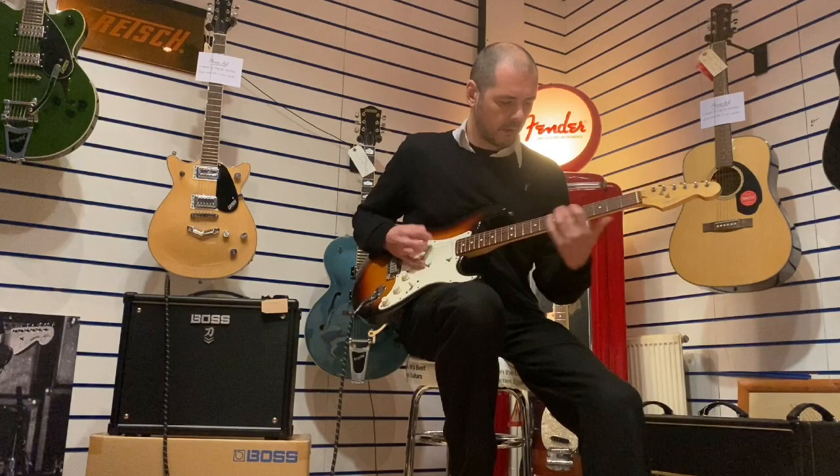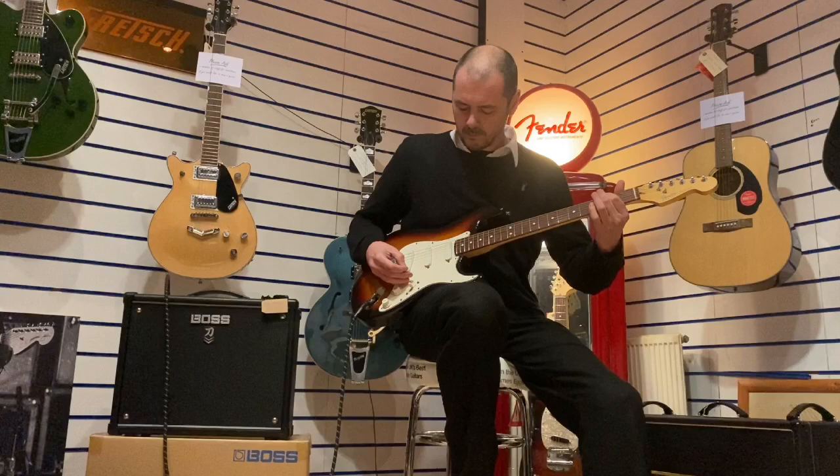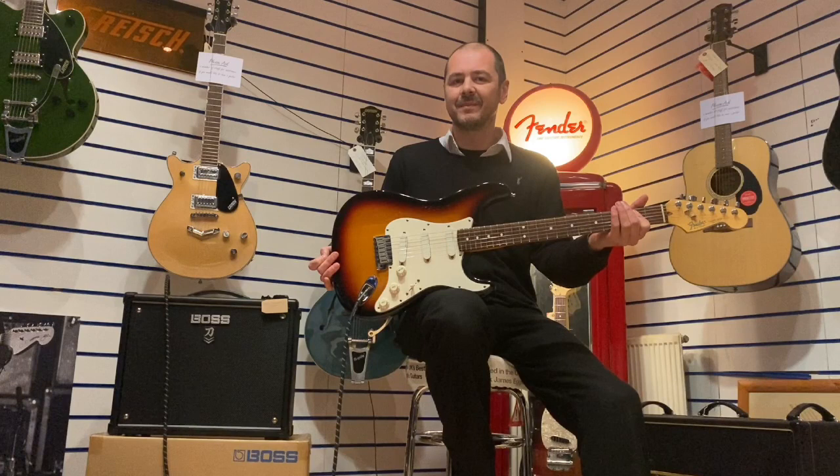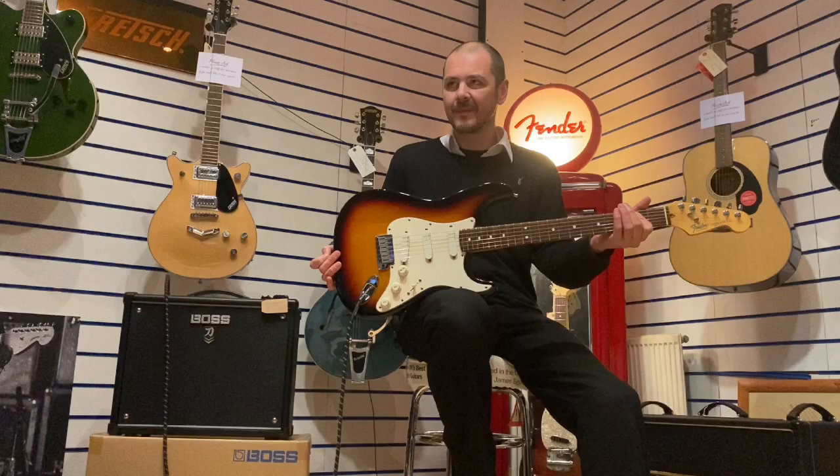Just listen to this sustain — I'll just play one chord. Wow, what an instrument — absolutely fantastic.